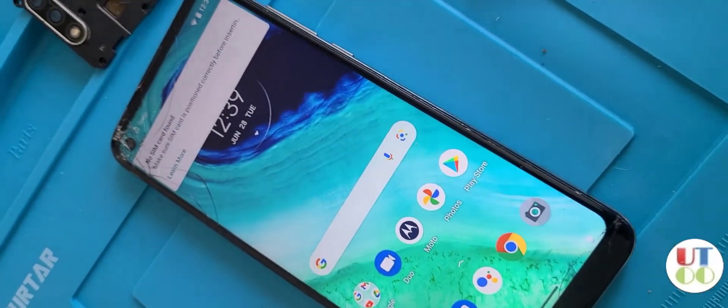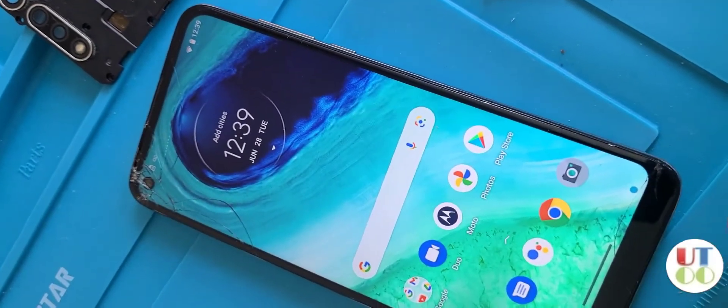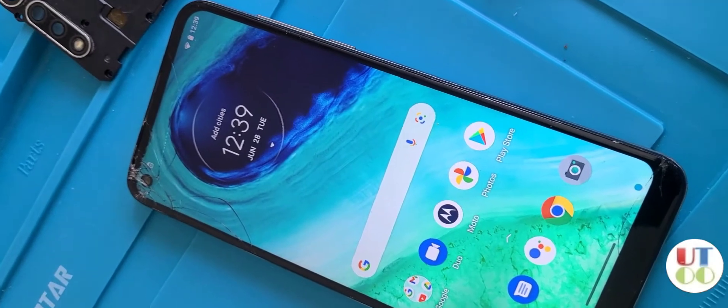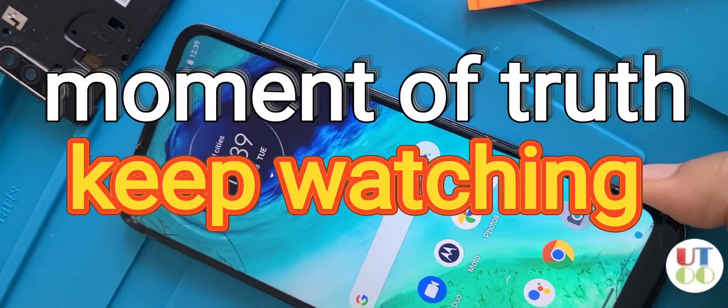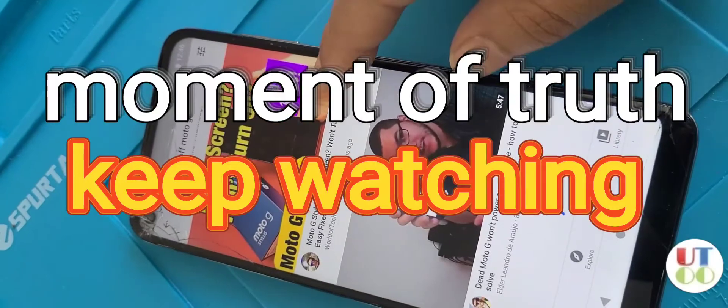This is all you have to do — just try it. If it doesn't work, try unplugging all the cables and leaving it like that for a few hours, then plug them back in. Play with these connectors.